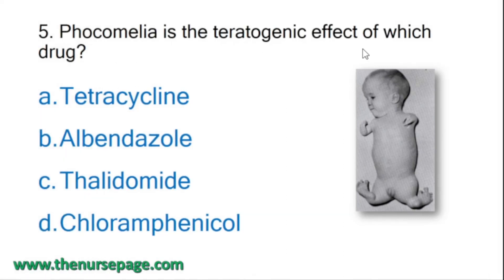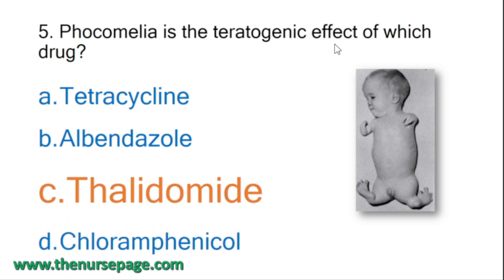Fifth question: phocomelia is the teratogenic effect of which drug? Phocomelia means the long bones will be absent and the distal part is attached directly to the body - hands and feet are present but the proximal long bones such as femur are absent. Options: tetracycline, albendazole, thalidomide, chloramphenicol. Correct answer is thalidomide.